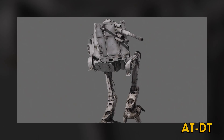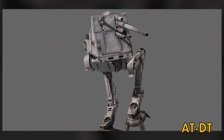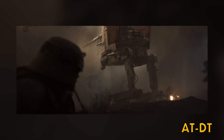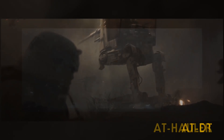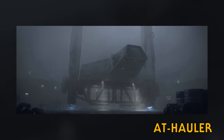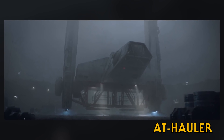The All-Terrain Defense Turret was used for mobile artillery. It was slow-moving thanks to its very large main cannon. They could be briefly seen in Solo: A Star Wars Story being delivered to the ground by Y-45 AT haulers, which aren't walkers but are still worth a mention since they are affiliated with AT units.